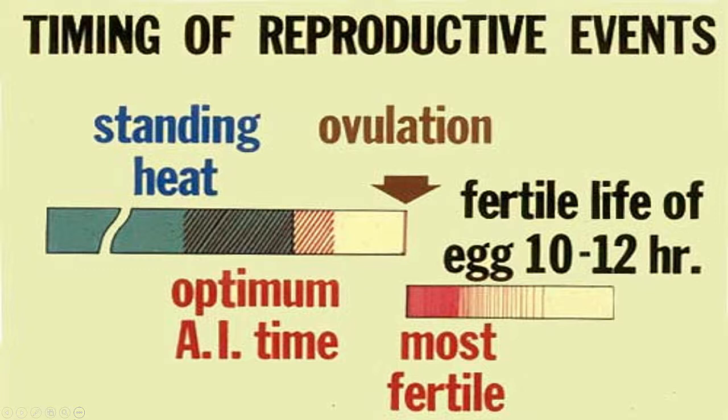The fertile life of the egg, however, is much shorter, at only around 10 to 12 hours. The egg is at its most fertile immediately following ovulation, so it is important that the semen be at the site of fertilization in the oviduct and ready to go at that time. Due to all of these factors, the optimum time to breed is the last half of standing heat, or about 12 hours after the cow is first seen standing. This gives the sperm enough time to undergo capacitation and reach the site of fertilization in the oviduct when the egg is most fertile. If your heat detection is not accurate, insemination will not occur at the optimal time and failure can result.